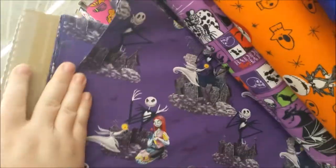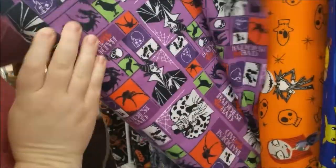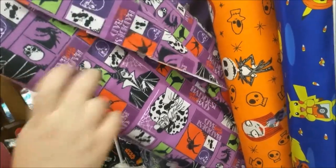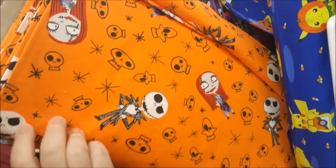That's a cute Jack and Sally. This is an interesting concept. This is really cute — oh man, that's a flannel.